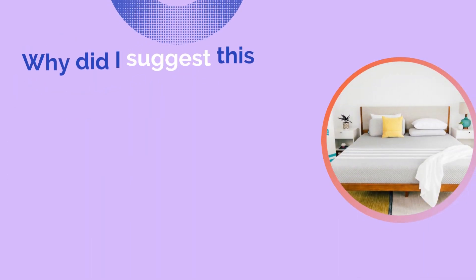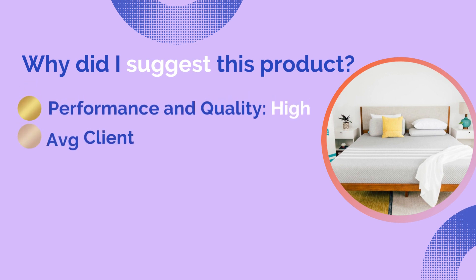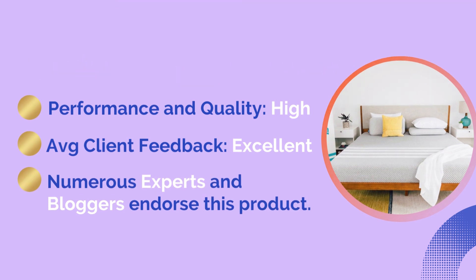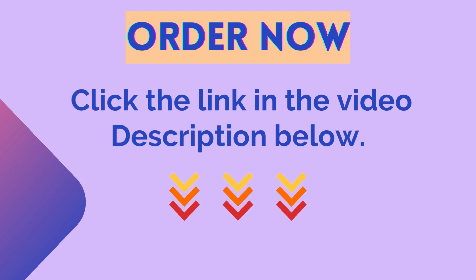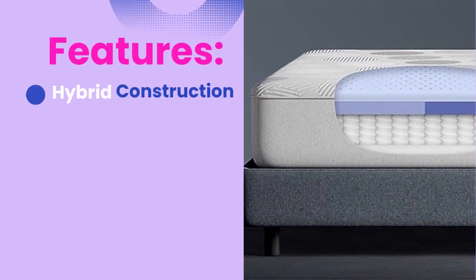Why did I suggest this product? Performance and quality: high. Average client feedback: excellent. Numerous experts and bloggers endorse this product. Click the link in the description below to buy it from Amazon. Number four: the Casper Hybrid Mattress.